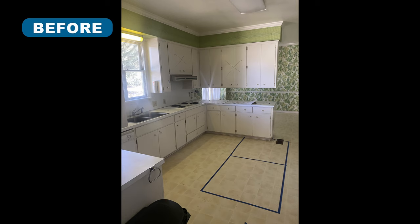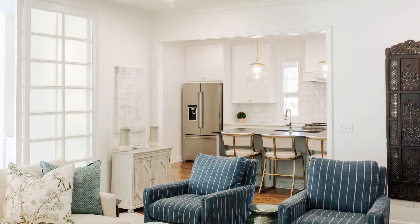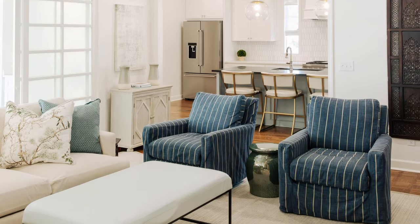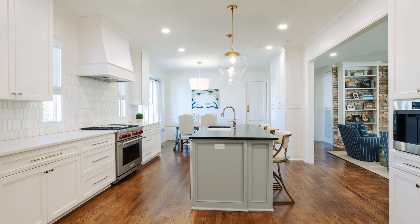The clients wanted to open their outdated 1960s kitchen and breakfast area into the living room on the other side of the wall. The load bearing wall was reframed to create a cased opening to give an open feel while keeping the sense of two distinct rooms that were connected. The kitchen layout was reconfigured for greater function and symmetry.